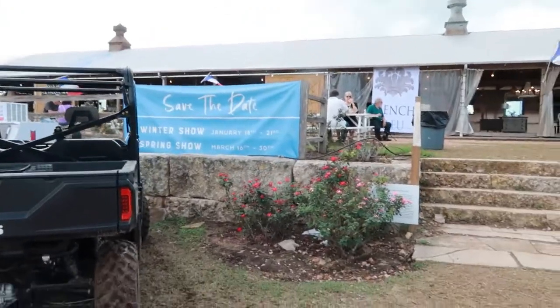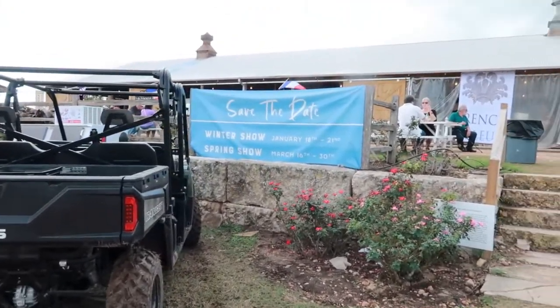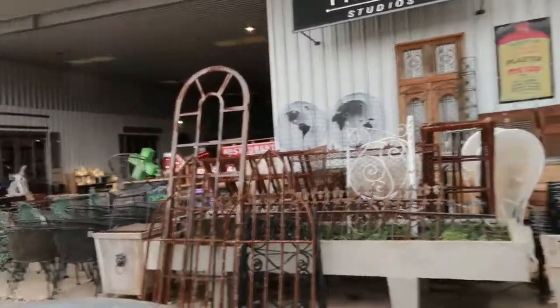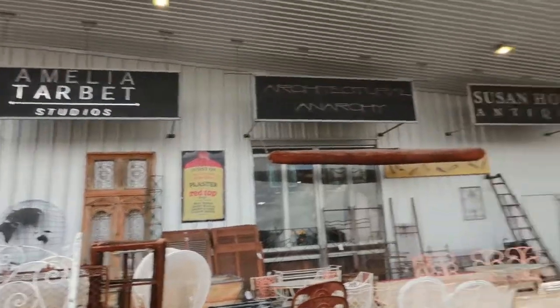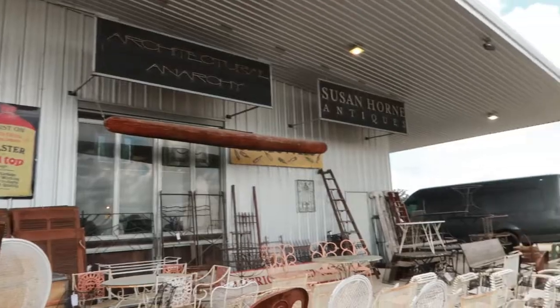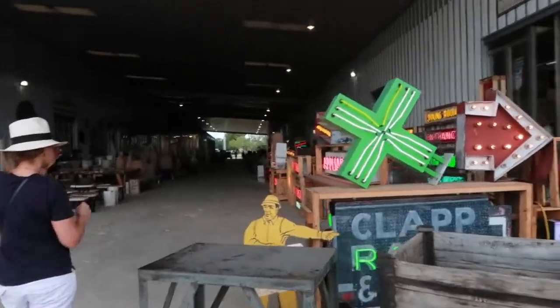Here's more information if you're interested — save the date for the winter show and the spring show. We drove and we're in a different area now, so let's look around. Look at how deep it goes — this is what we're going to be looking at today, some of the stores.